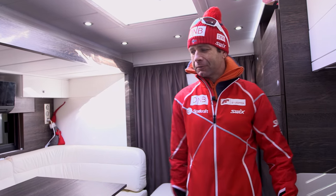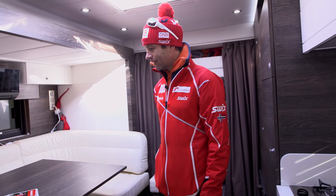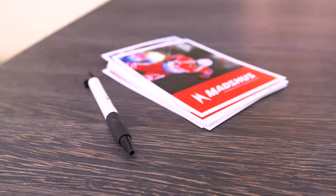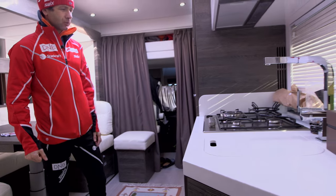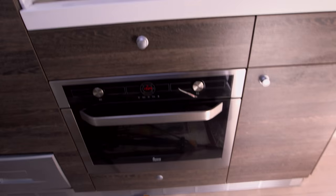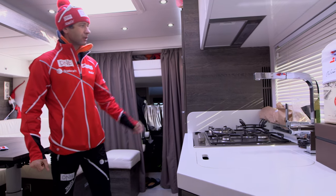This is my track inside. Here we have the dining room, a modern sofa — here we can sit, and we can also change it to a big bed. Here we have a kitchen — it's a normal kitchen where you can cook whatever you want. We have a fridge, washing machine, and everything, so it's quite luxurious.